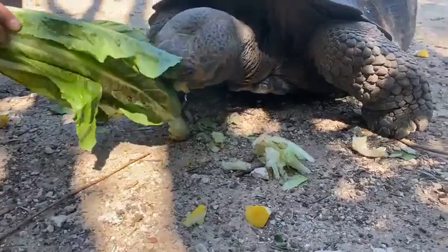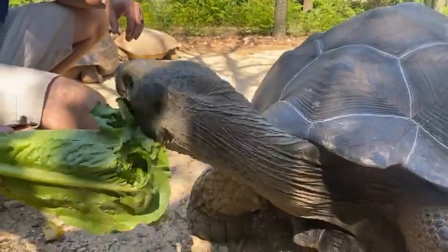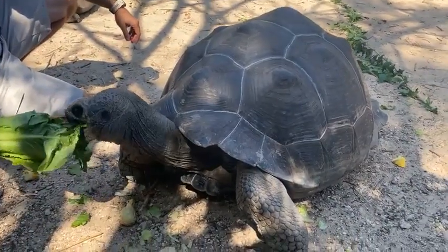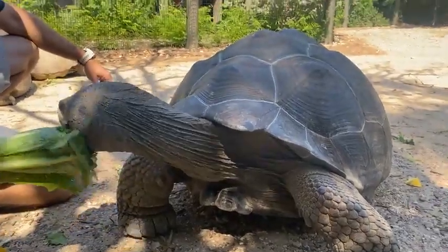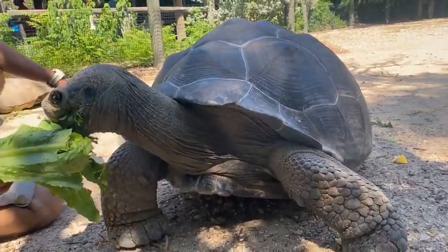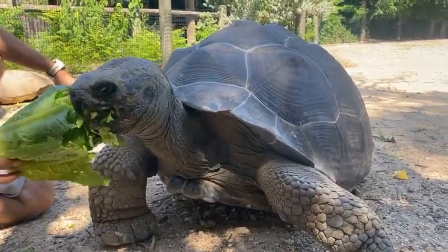We've got Jervis on the right eating — he's our largest Galapagos tortoise, our big male, and he's around 230 to 250 pounds. One of the questions is: do they grow this big in the wild? Yes, they do — they can get up to 500 pounds in the wild, so they'll actually get twice this size when they're full grown. These guys are still young at only 13 years old and still have a lot of growing left to do.